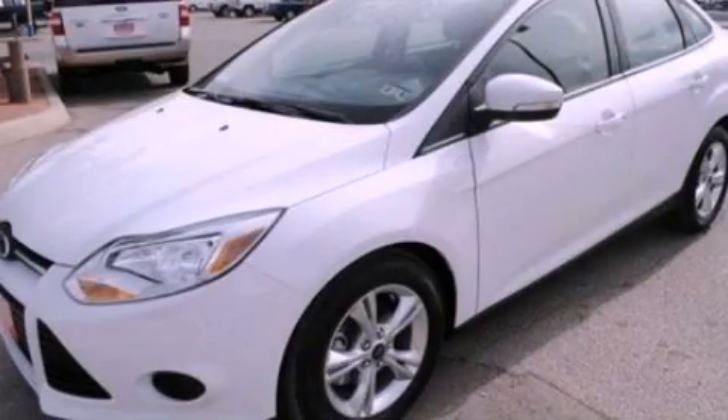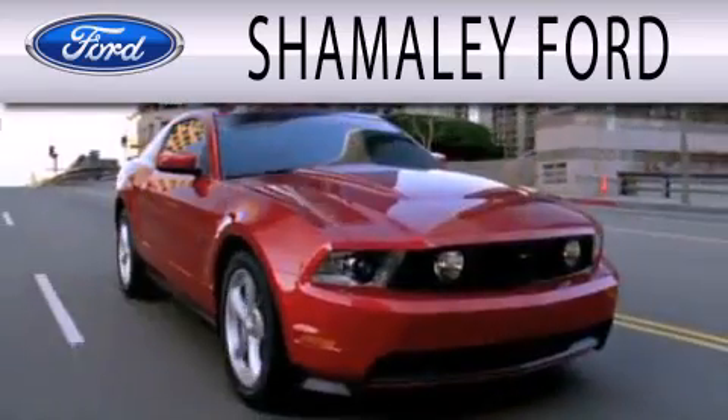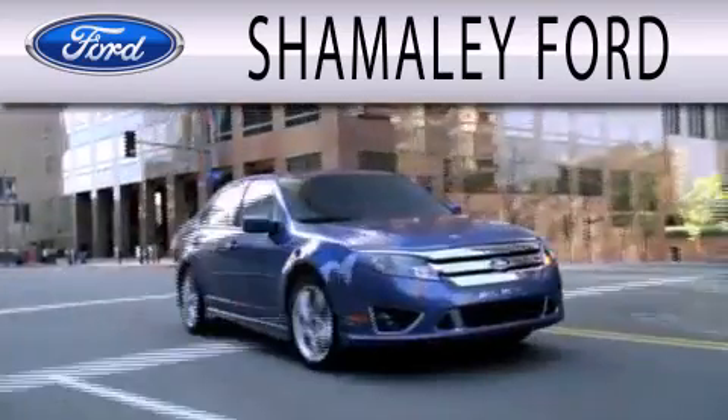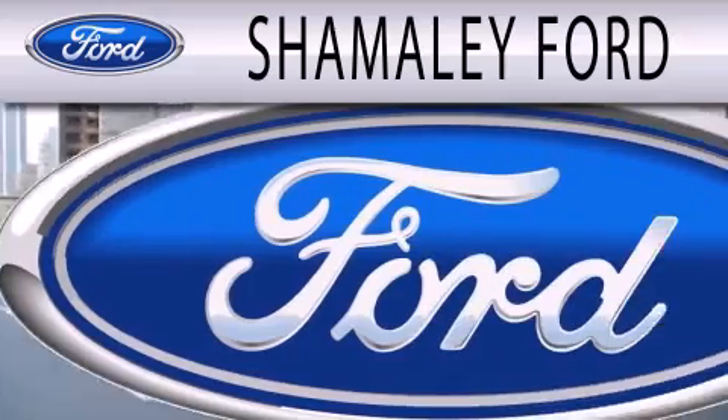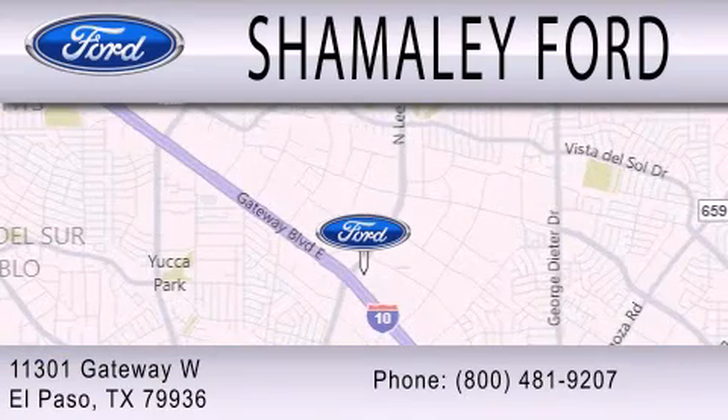We invite you to contact us today to learn more about this vehicle. Shamali Ford is dedicated to doing everything possible to ensure that the experience you have of selecting your next vehicle is as pleasant as possible. We are located at 11301 Gateway Boulevard in El Paso.